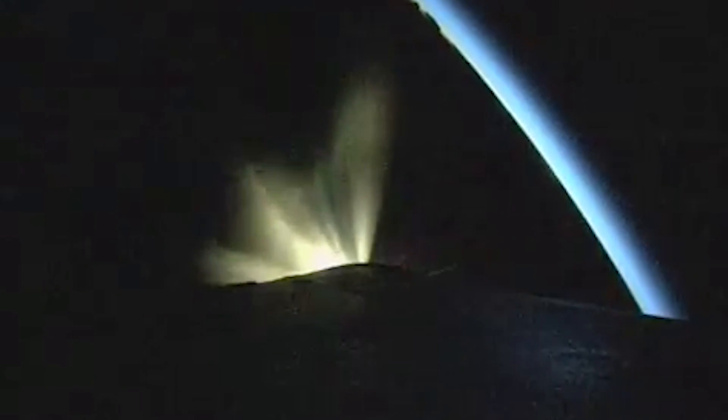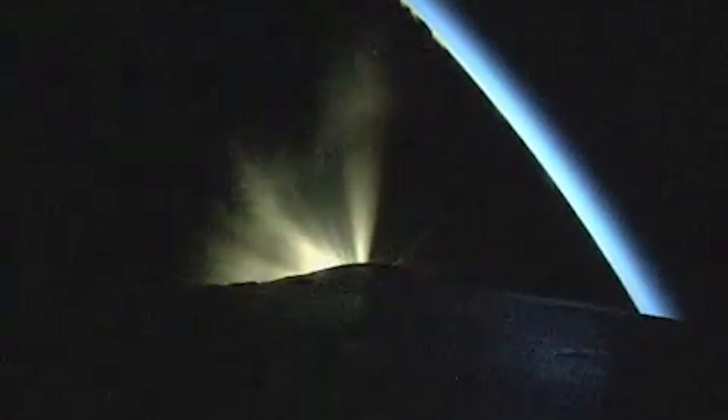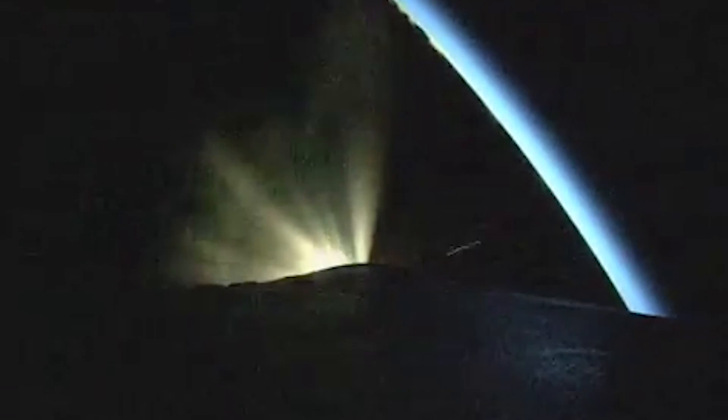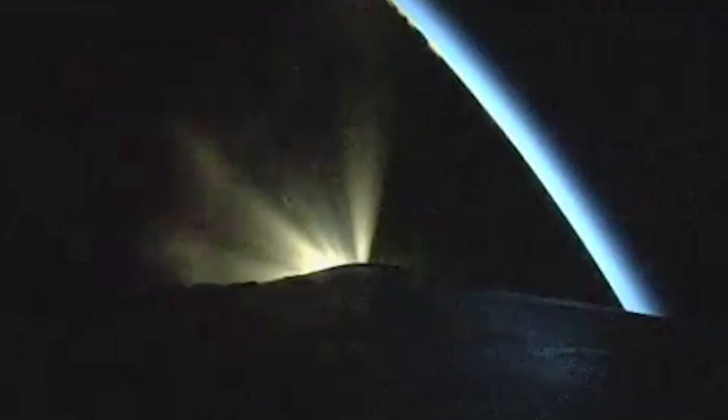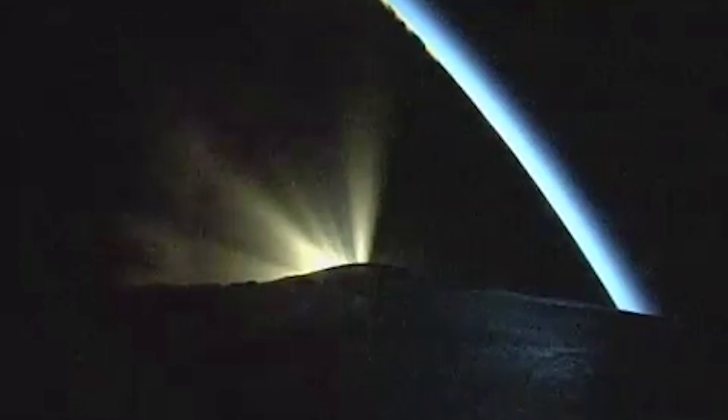Now 2 minutes into flight. The second stage ACS system press valve has been opened. System pressure response looks good. Seeing good body rates on the Delta IV as it transitioned to closed loop guidance. Main engine continuing to perform well. Engine parameters look good. Now 2 minutes, 18 seconds into flight. Launch vehicle is now 46 miles in altitude, 73 miles downrange distance, traveling at 5,400 miles per hour.